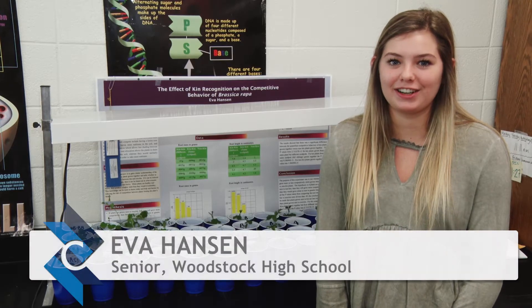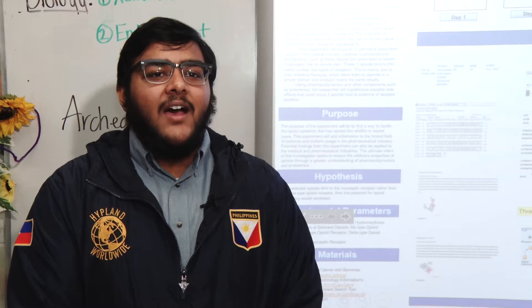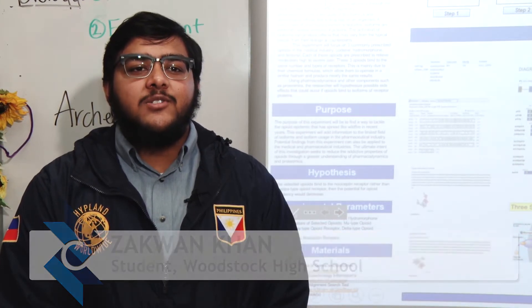Hi, I'm Eva Hanson. I'm a third year biotechnology student studying whether plants can chemically recognize their relatives. Hi, my name is Iquan Khan and I'm in the biotechnology pathway in Research 2, and I'm investigating potential solutions to the heroin epidemic.